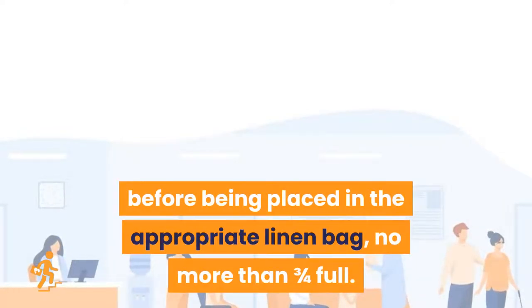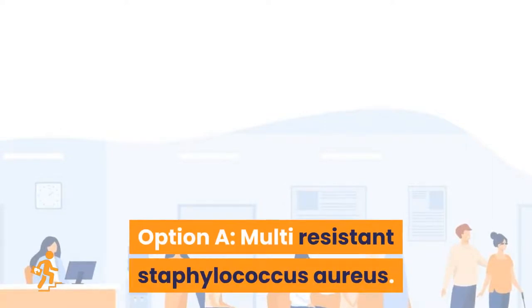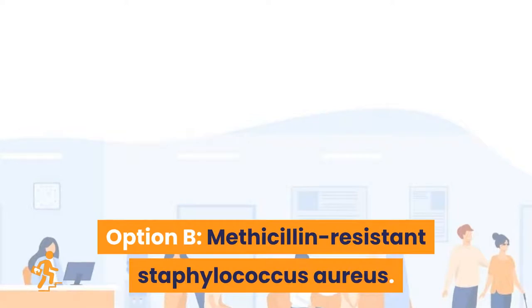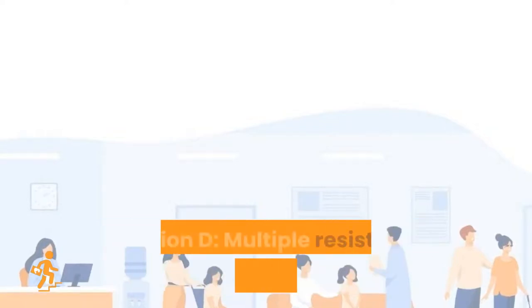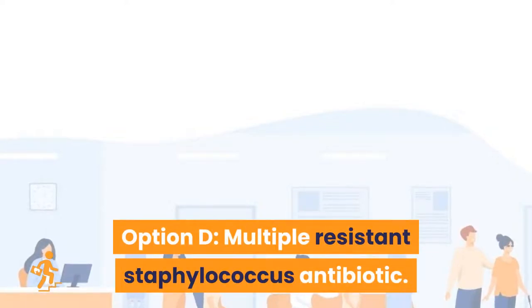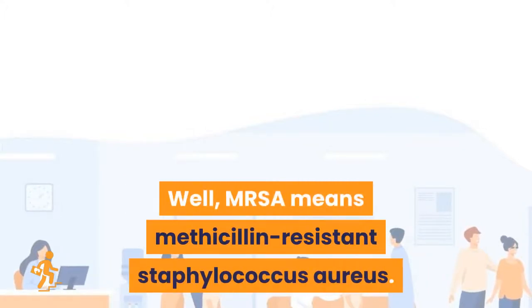Question 9: What do you mean by MRSA? Option A: multi-resistant Staphylococcus aureus. Option B: methicillin-resistant Staphylococcus aureus. Option C: methicillin-resistant Streptococcus aureus. Option D: multiple-resistant Staphylococcus antibiotic. Right answer is Option B: methicillin-resistant Staphylococcus aureus.